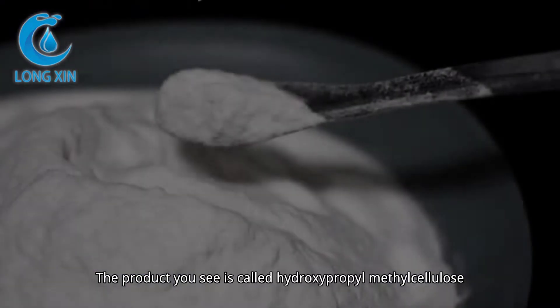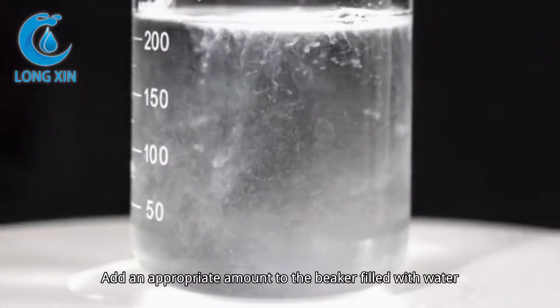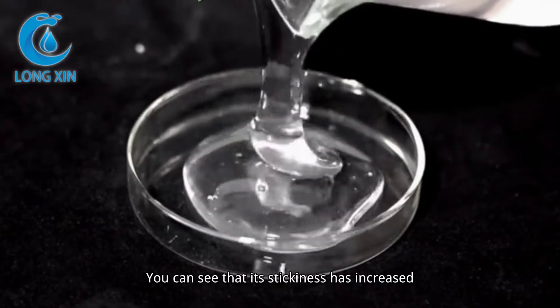The product you see is called hydroxypropyl methylcellulose. Add an appropriate amount to the beaker filled with water. After stirring evenly, you can see that its stickiness has increased.